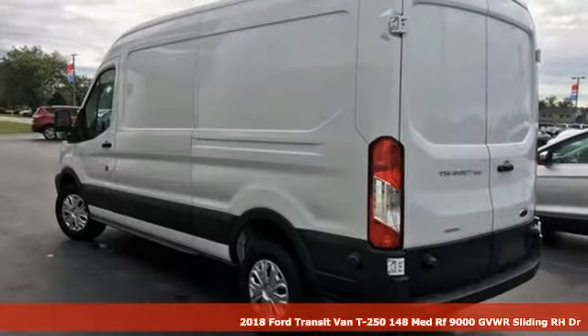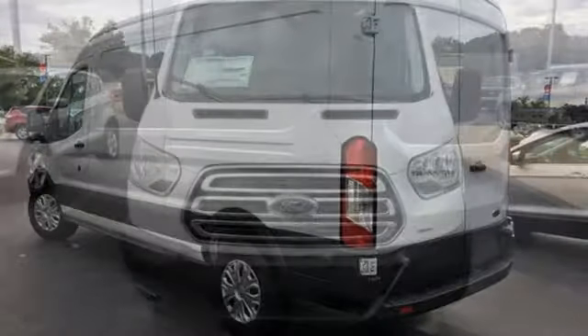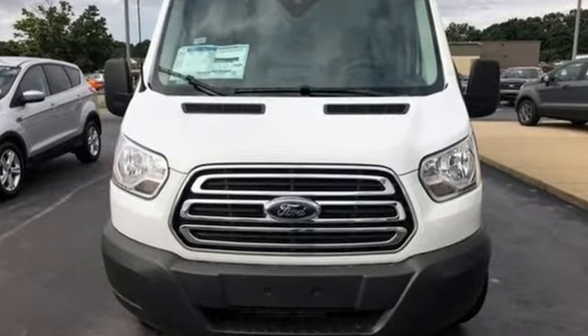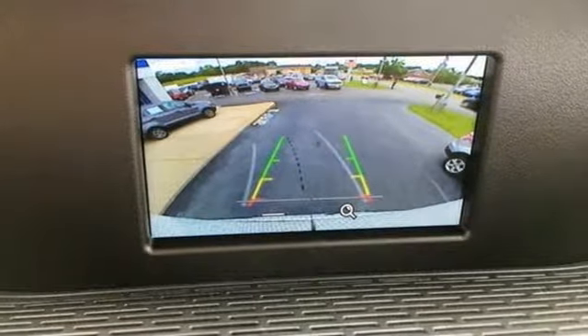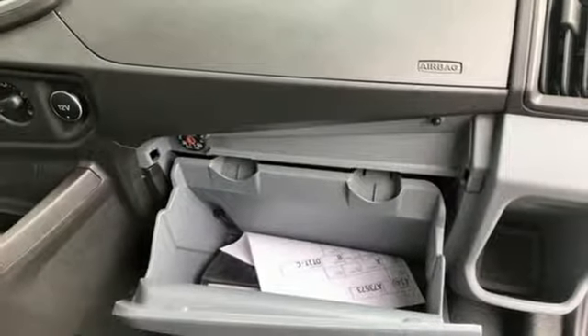You'll look forward to every drive with features like these: wireless phone connectivity, leather steering wheel, streaming audio, external memory control, three 12-volt power outlets, manual tilting steering column, twin-turbo V6 engine, and automatic transmission.